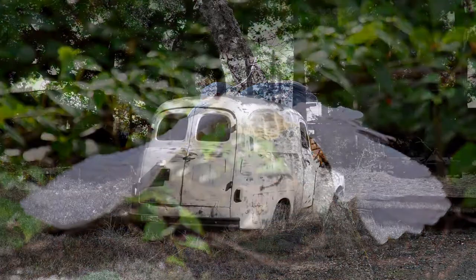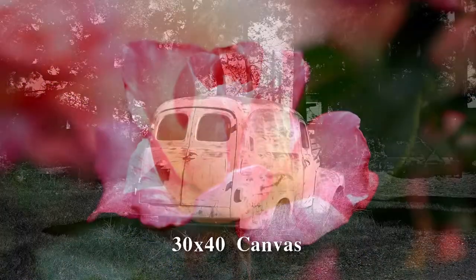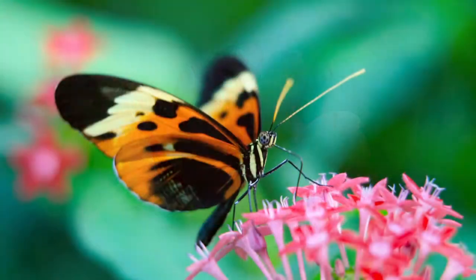Log on now at BuyMyButterfly.com to decorate your home. That's BuyMyButterfly.com.